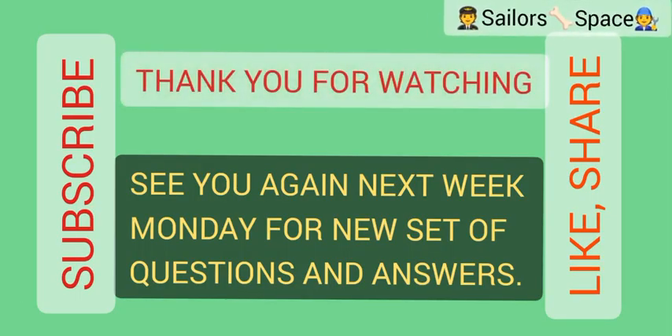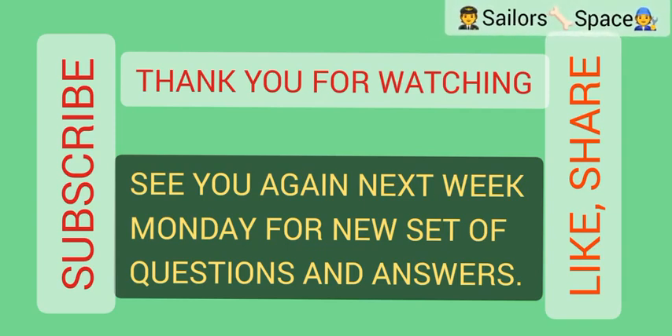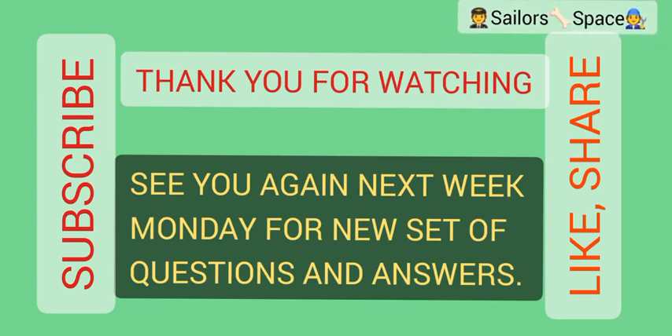Thank you everyone for watching. If you find this content interesting, educative, informative or useful, please subscribe, like, comment, share. I really would love to hear your comments on how to improve this video. Thank you very much, see you again on Monday.